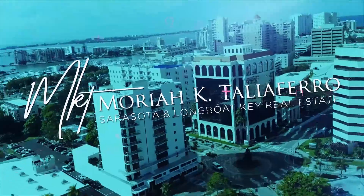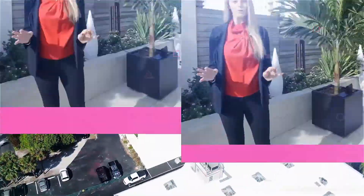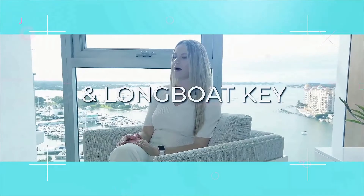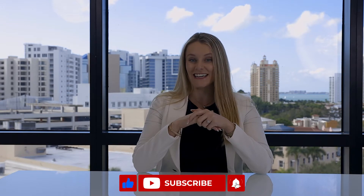There are ways to really capitalize on this incredible seller's market. Hey everyone, Mariah and Talia Farrell with Premier Sotheby's. I'm an expert in Sarasota real estate, specializing in downtown Sarasota and the surrounding keys. And today we're going to speak specifically about capitalizing on the market if you're a seller.